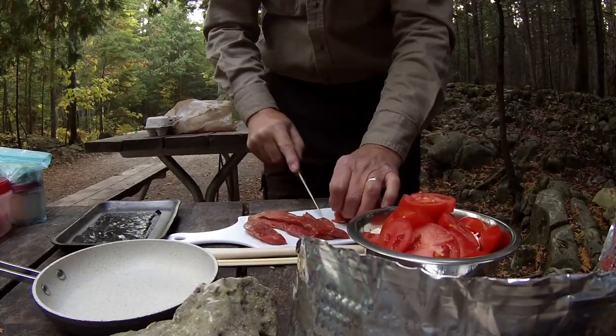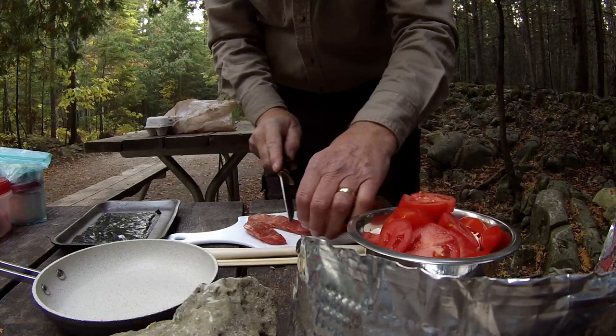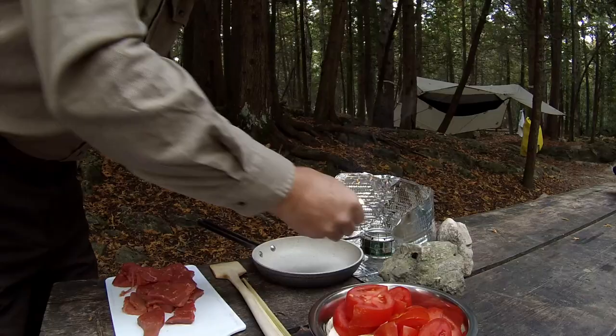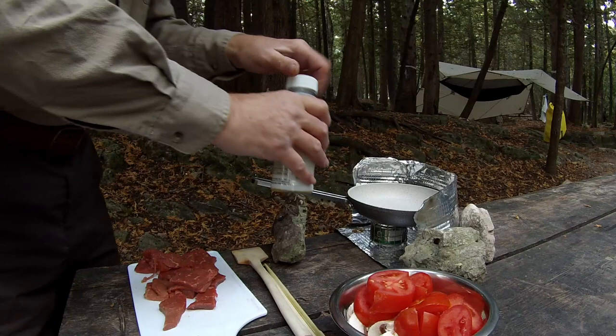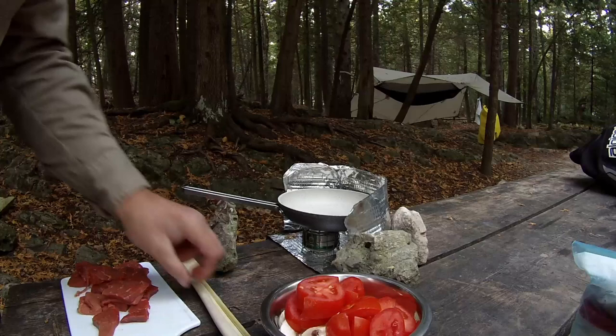Nice looking tomatoes. I also bought this cutting board at the dollar store — amazing what you can get in the dollar store if you really know what you're looking for. Starting with heating up some oil, and when that's heated up we'll get going on the stir-fry of the meat and then work on the vegetables.